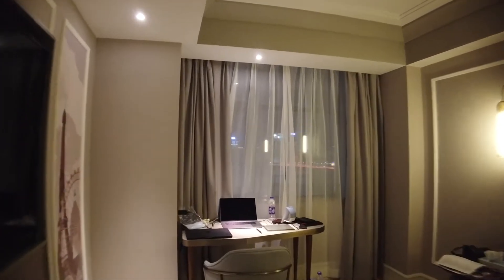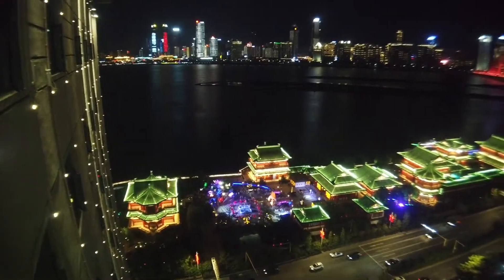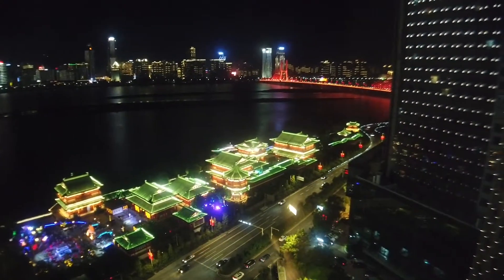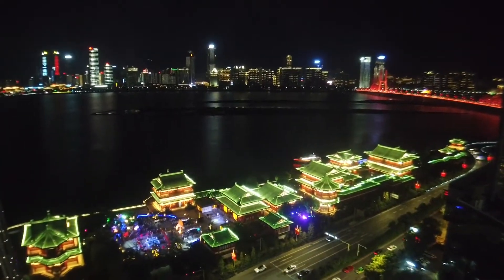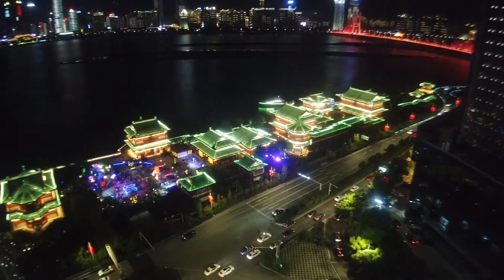Let me show you guys the view from my window in the evening. This is the view — it's pretty cool. I can see the entire pavilion, one part on the left side and one on the right side. It's pretty nice. I took some hyperlapses and other shots which I'm going to show you guys.